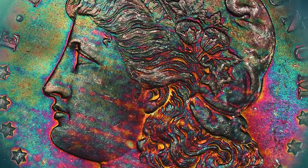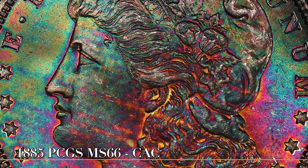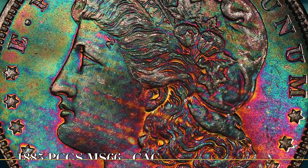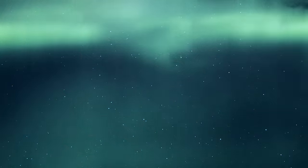Lot 83 is an 1885 plain with wisps of textile toning that sweep upwards to the left, resembling flames on the obverse.